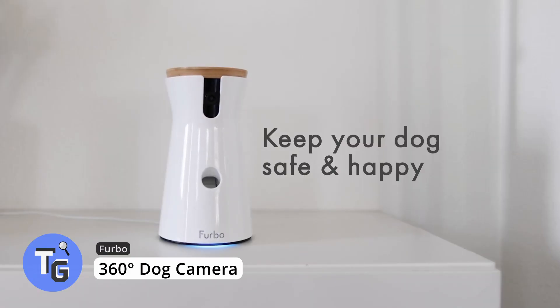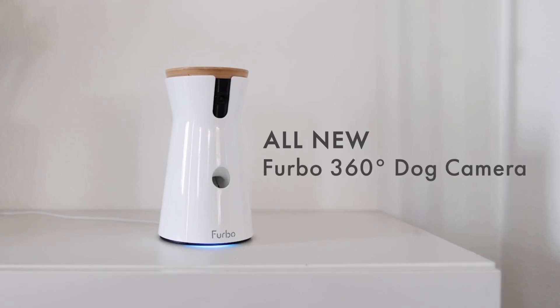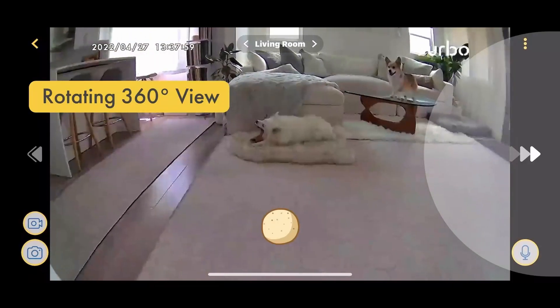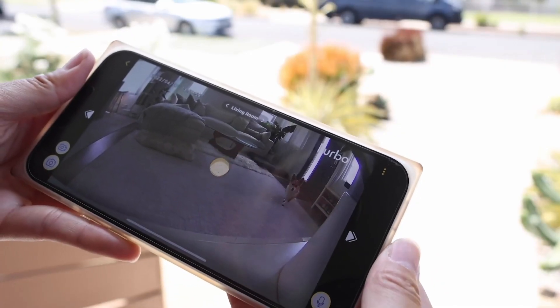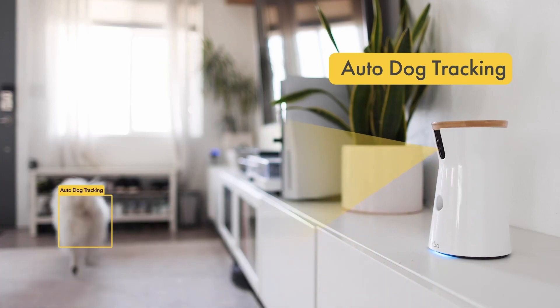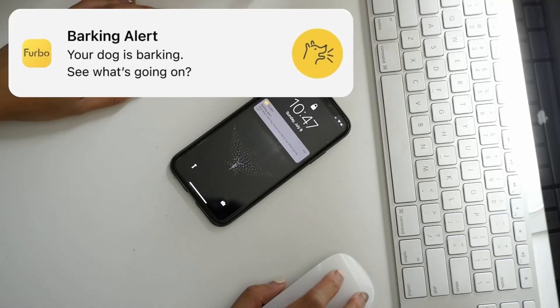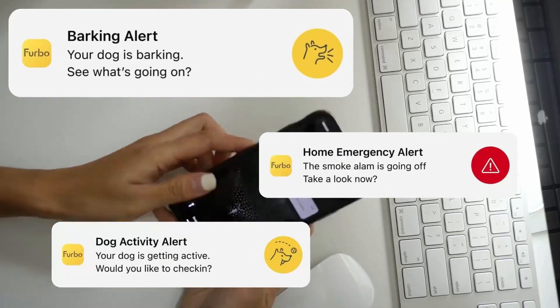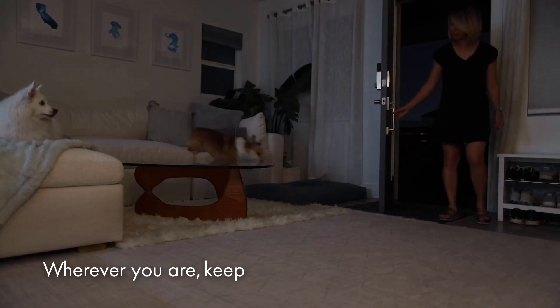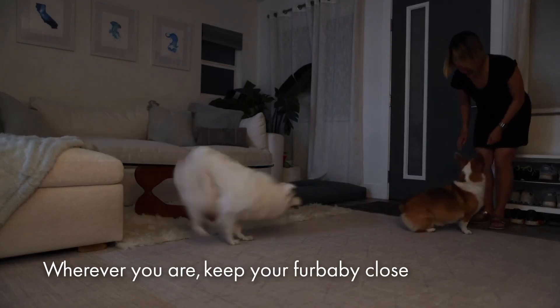Are you always on the go? It's tough leaving your furry pet friend behind. Now with the Furbo 360 Dog Camera, you can keep an eye on your pet anywhere, anytime. Packed with awesome features, this innovative tech gadget lets you know what your pet is up to at all times, with the ability to give your dog a treat when you want. With 1080p high resolution, you get a clear picture of your room, and the camera also has auto tracking which follows your dog's movement.